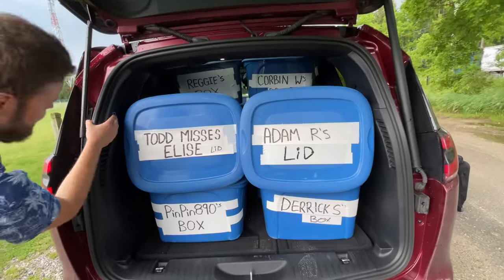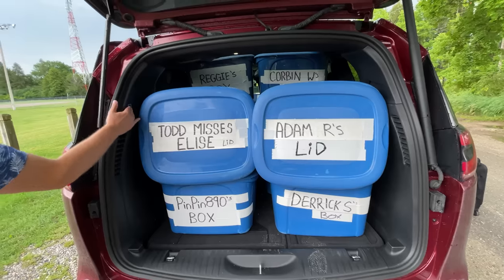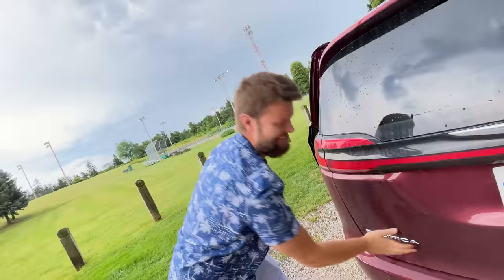Full pull! Good job, minivan. Get your own minivan at patreon.com/thestraightpipes.